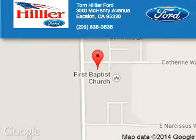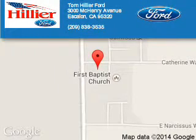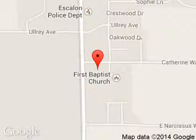Tom Hillier Ford is dedicated to doing everything possible to ensure that the experience you have selecting your next vehicle is a pleasant one. We are located at 3000 McHenry Avenue, Escalon, California, 95320.